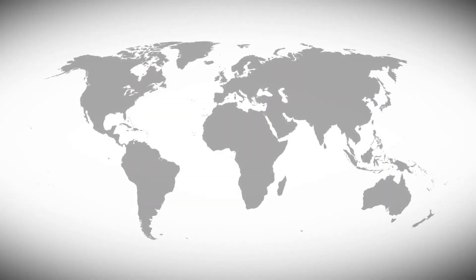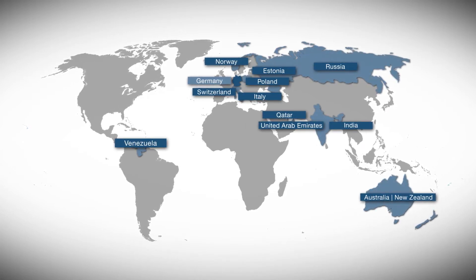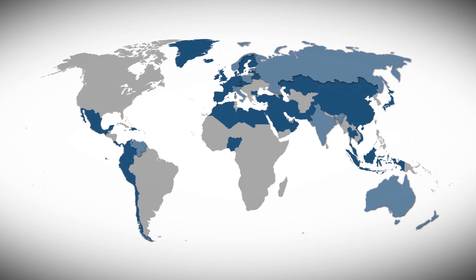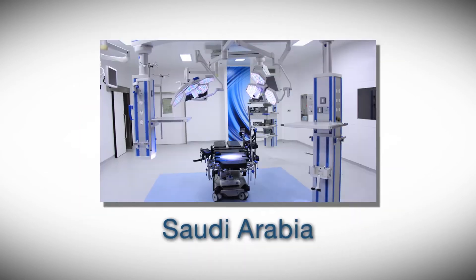From our headquarters located in Germany, we advise national as well as international customers. With 11 permanent foreign bases and partners in 49 countries, we can optimally serve the market and customer requirements. We have already realized more than 6,500 projects all over the world, including multiple reference projects of the highest quality.